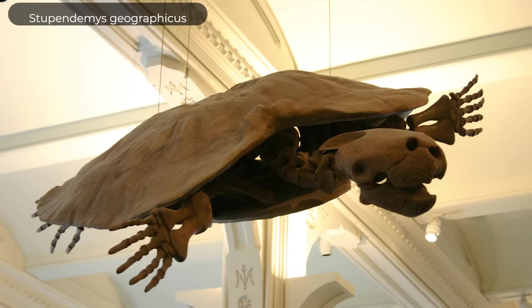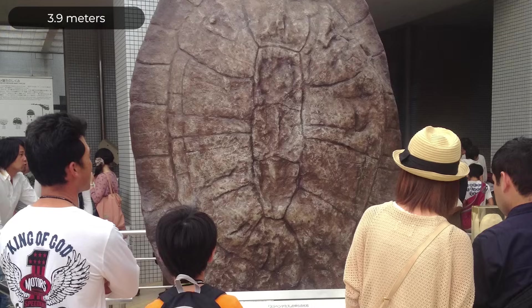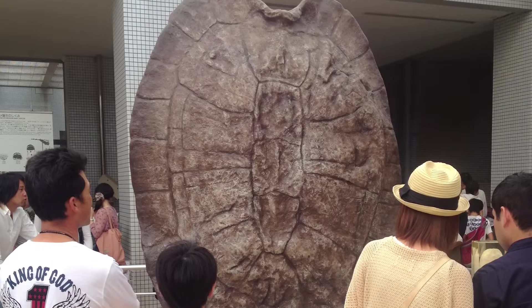One of the largest turtles ever — the largest freshwater turtle and the largest side-neck turtle ever discovered — Stupendemys geographicus, which grew to be 13 feet long and weighed over a ton, belonged to this family.